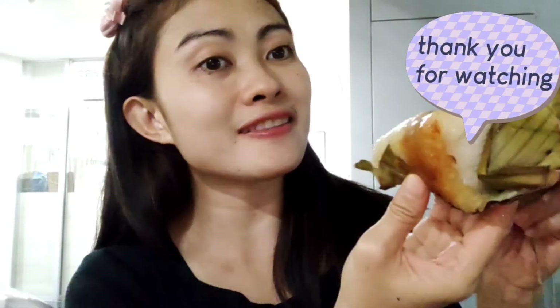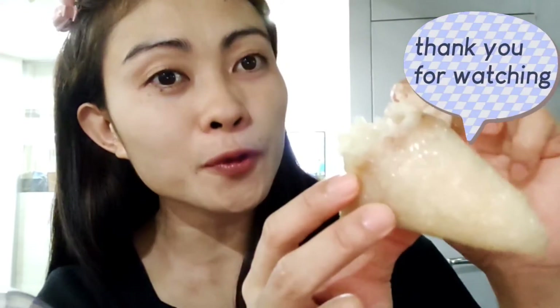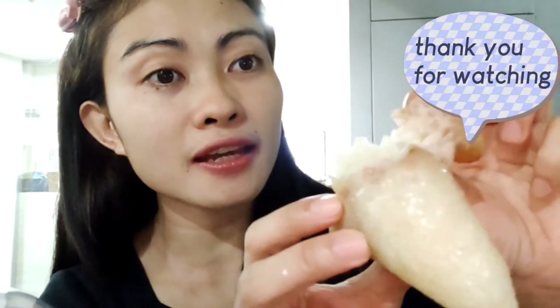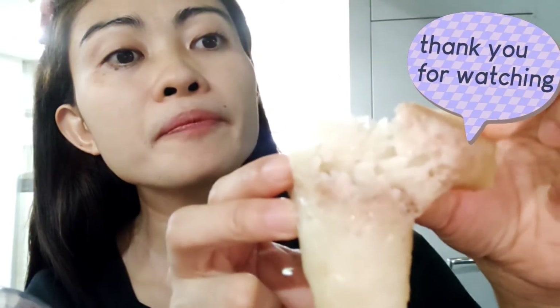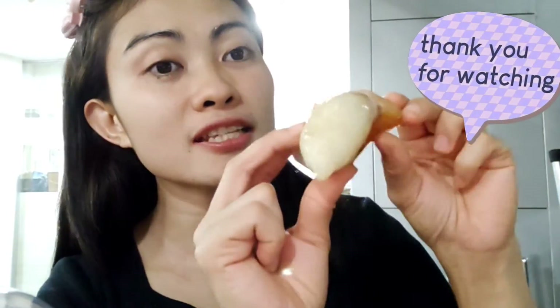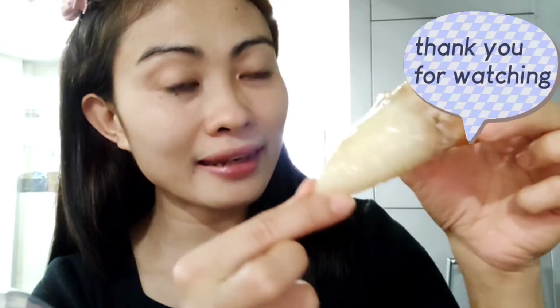Ta-da! Look — this is sticky rice inside. And inside there is taro — sometimes they put taro inside. As you can see, sticky rice and taro inside. I love it!